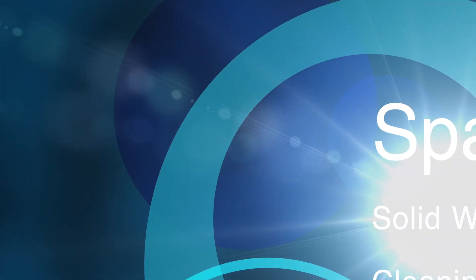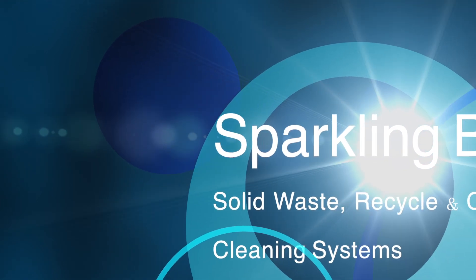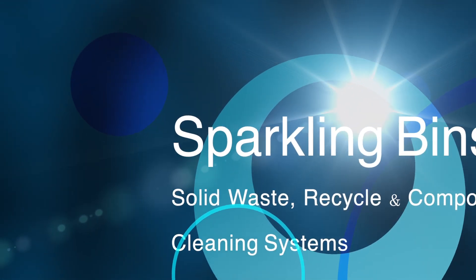Hi, John Conway from Sparkling Bins. Thanks once again for tuning in and watching one of our updates. The following four trucks are going out to our clients in the next week to a week and a half.